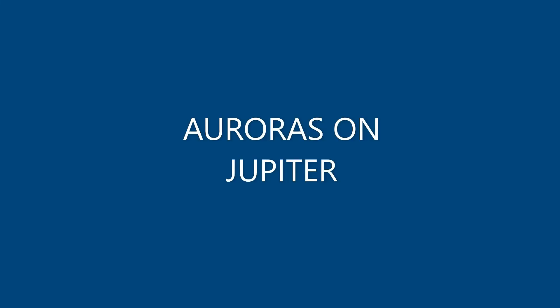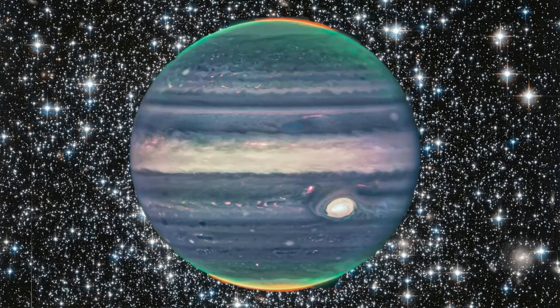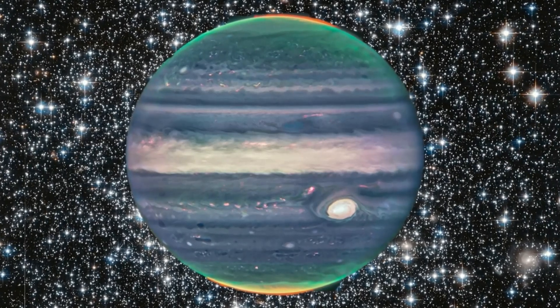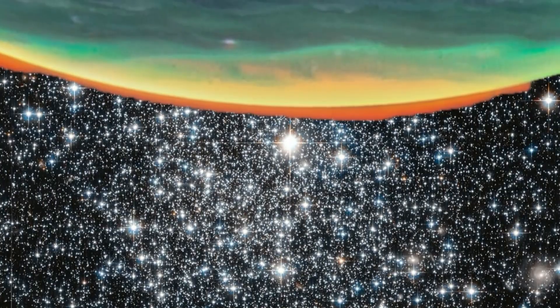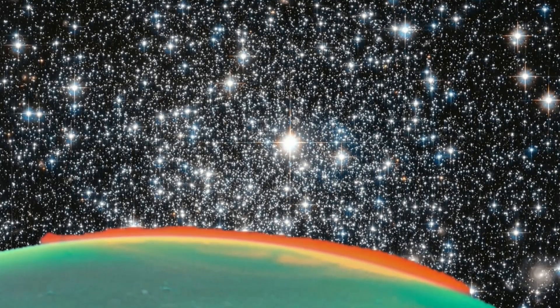Auroras on Jupiter. This week, NASA released the first James Webb Space Telescope images of auroras on Jupiter. The red rings of light circling Jupiter's poles were big enough to swallow Earth. But Jupiter's auroras are more than just oversized versions of our own — they are formed in a completely different way. One of the key ingredients is volcanoes, so much for space weather; solar activity is not required.